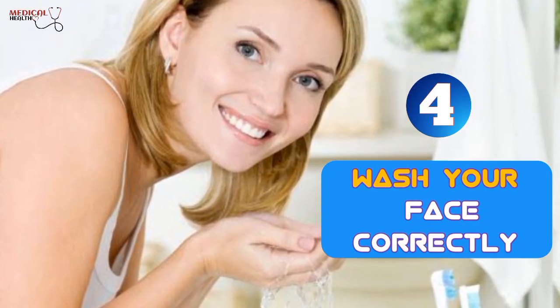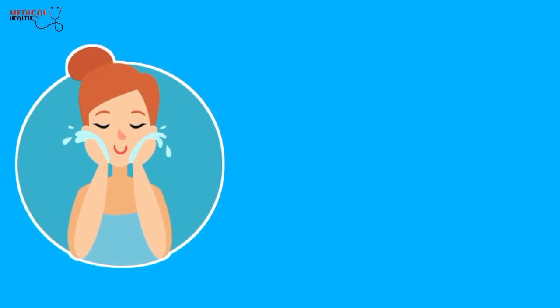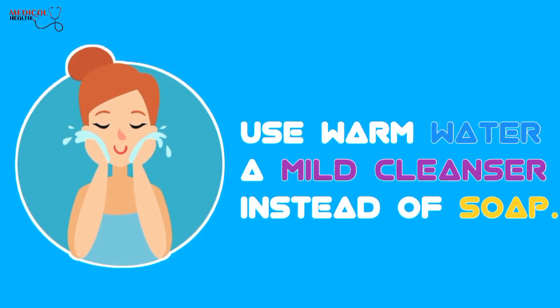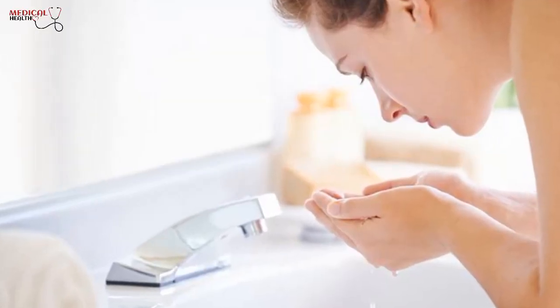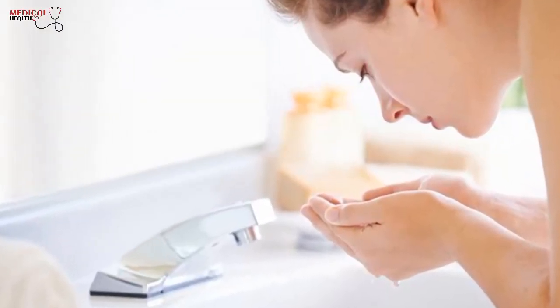4. Wash your face correctly. To maintain a youthful and healthy complexion, it's important to wash your face twice a day. The way you wash your face can affect its appearance, so it's recommended to use warm water and a mild cleanser instead of soap. Additionally, avoid scrubbing your skin too harshly, as this can cause damage. It's important to be gentle when cleansing your face to maintain a healthy skin barrier.